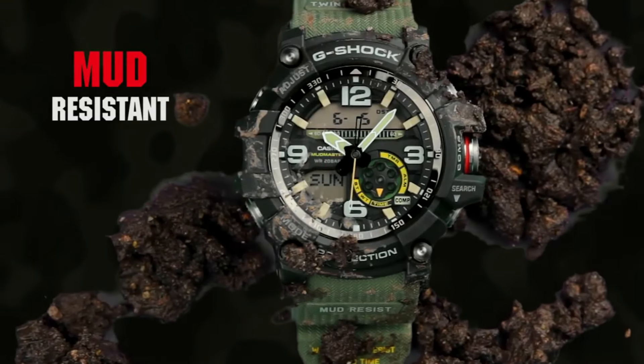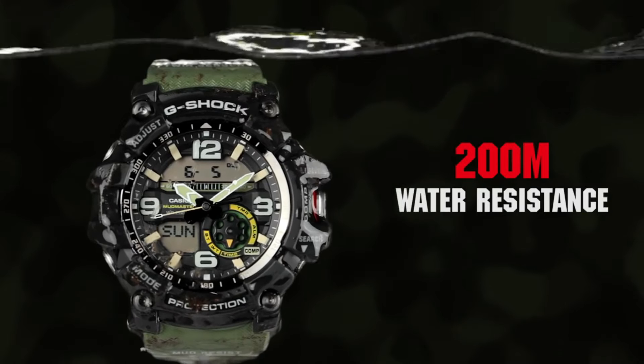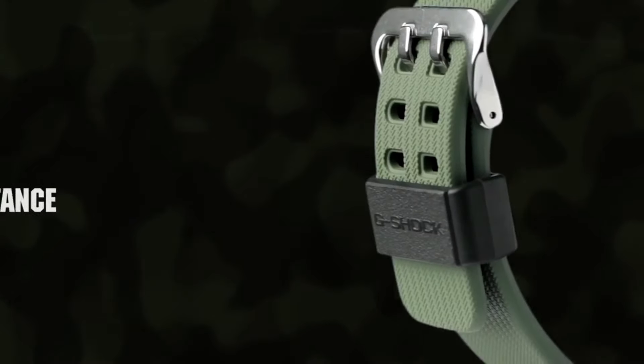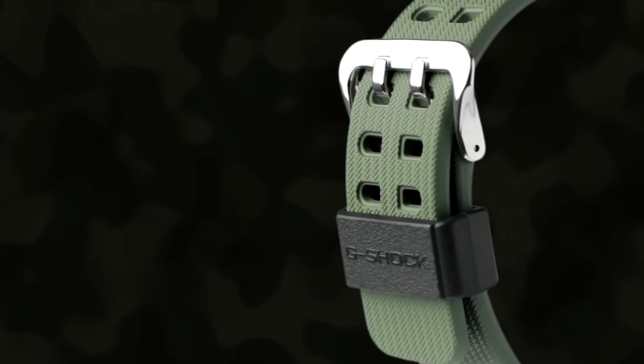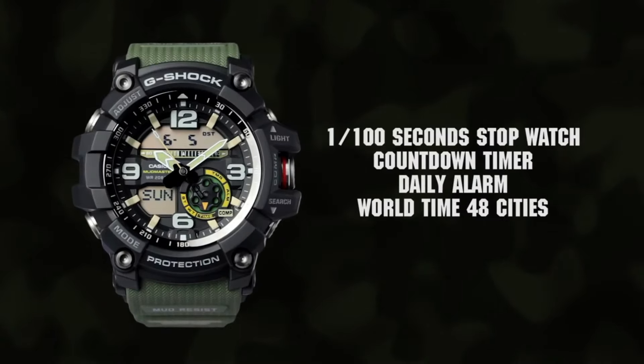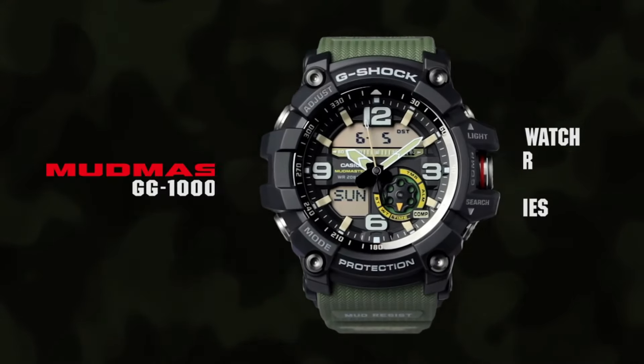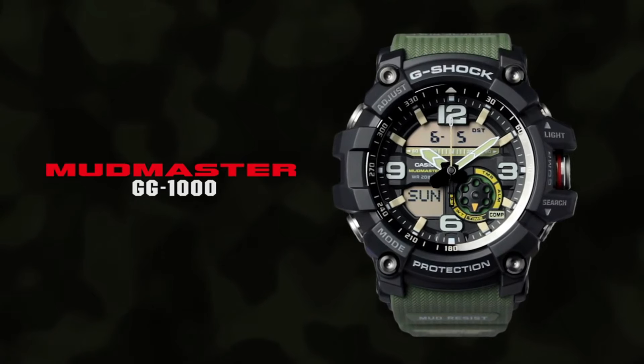Item shape: round. Display type: analog-digital. Case thickness: 35mm. Band width: 22mm. Band color: green. Dial color: black. Item weight: 3.32 ounces. Movement: Japanese quartz.